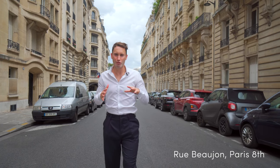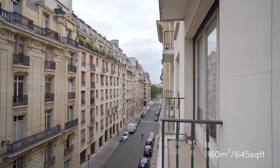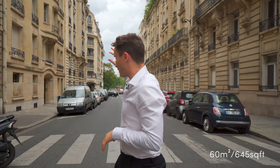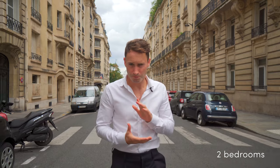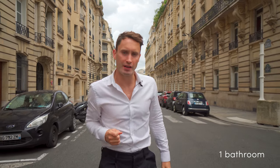We're here in the 8th arrondissement of Paris, rue Beaujant — super elegant, refined streets in the heart of the 8th. We're just next to the Arc de Triomphe, the Étoile. We have the Royal Monceau Hotel, the gardens of the Hotel Salomon de Rothschild. It's an incredibly elegant street. We're going to visit the 645 square foot apartment: fourth floor, elevator, concierge, parking downstairs. Let's go take a look.